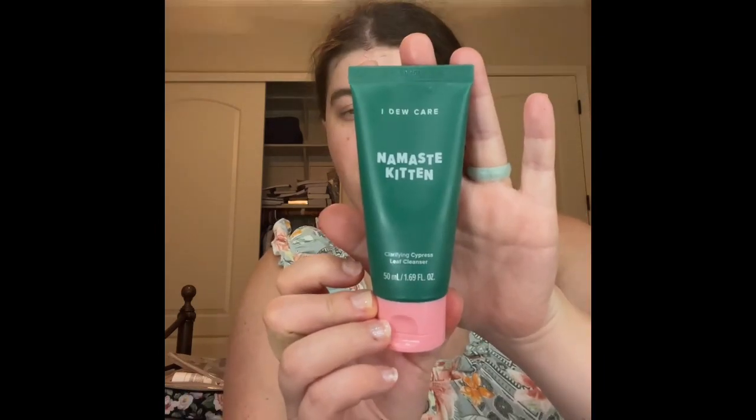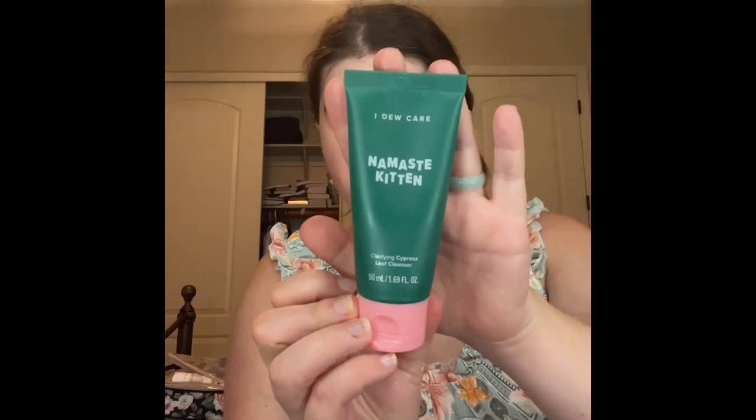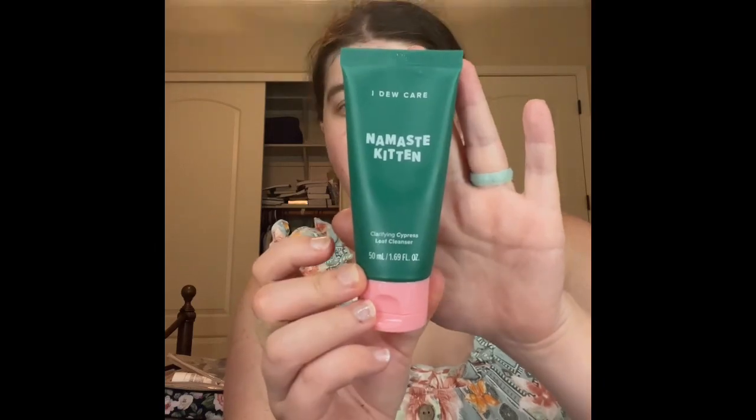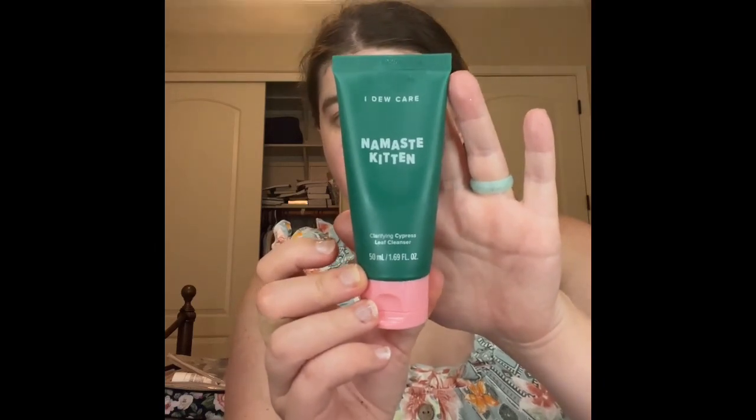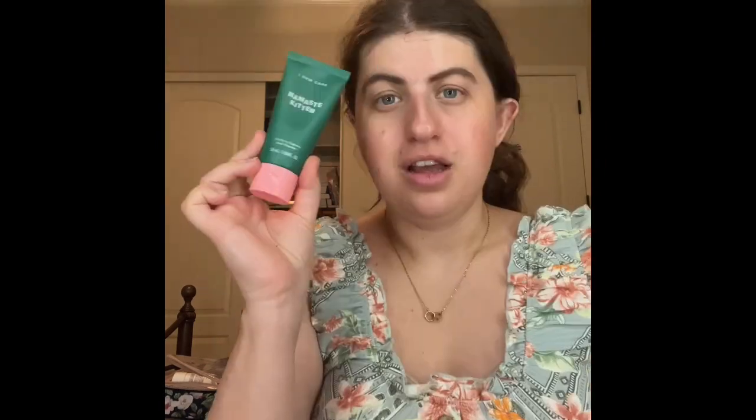After I do my toner, I actually use my I Do Care — it's the Clarifying Express Leaf Cleanser. If you guys want to know, I got this awesome moisture cleanser and I actually got it for my birthday. I really, really loved it, so that's the one I use after the toner.